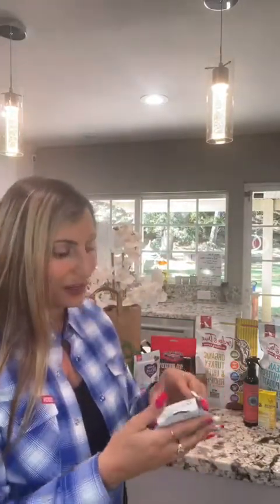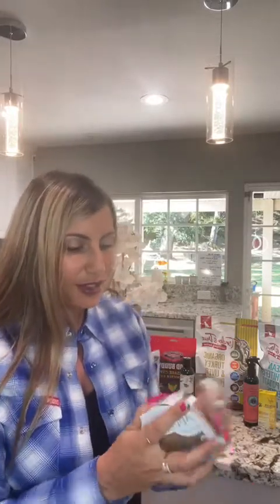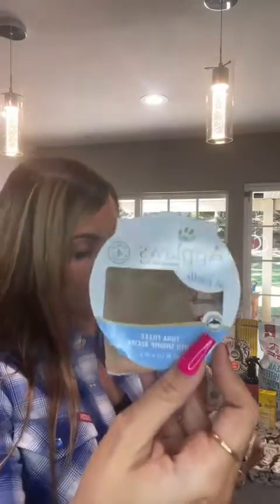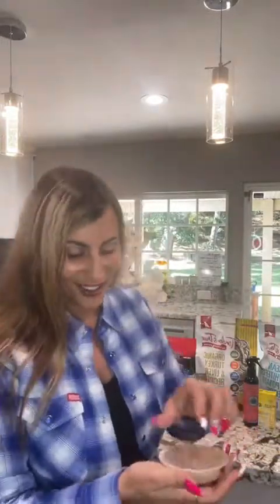This is Applaws — it's a natural tuna fillet in broth, and it's for cats. I'm going to use this to try to keep my hairless cat in the picture. We're going to be highlighting some different items you can find at Clark's for your pets, and first and foremost, this is Applaws — a natural product in broth that I'm going to use to keep my cat here so you guys can check her out.